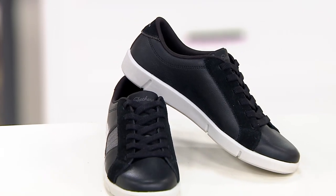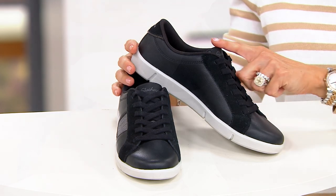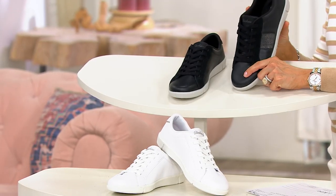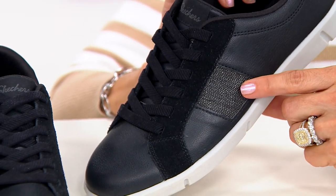And next, Skechers — and we have more than one Skechers shoe in the show. This one is going to be our Shimmery Sky sneaker. Check that baby out, super cool.